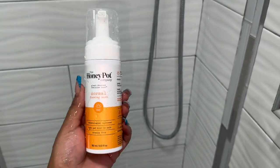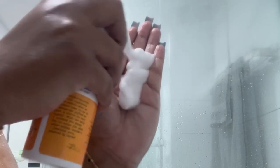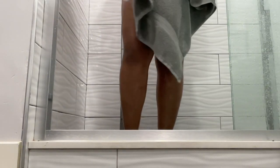Lastly, I'm gonna make sure that my private area is nice and clean. What I use to keep my area clean is the Honeypot Feminine Wash — I use this down there just so it can be clean and fresh.